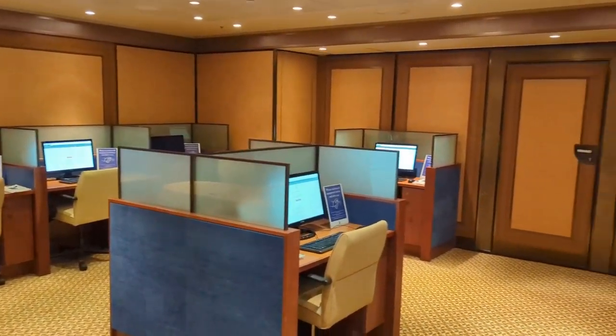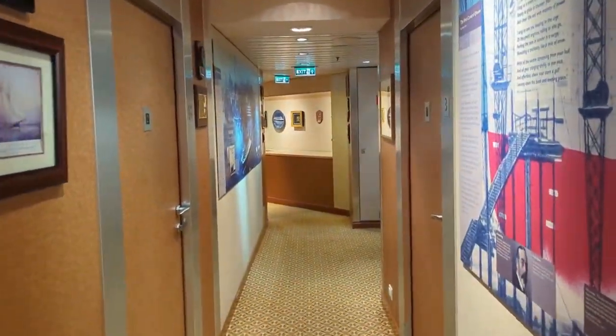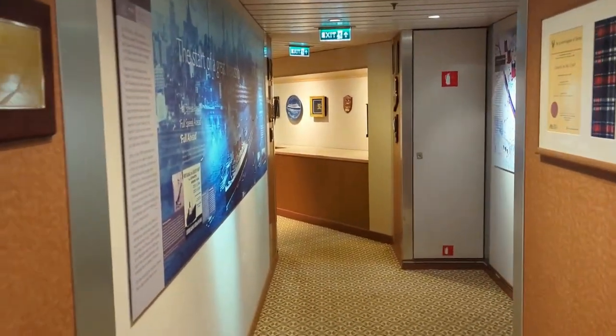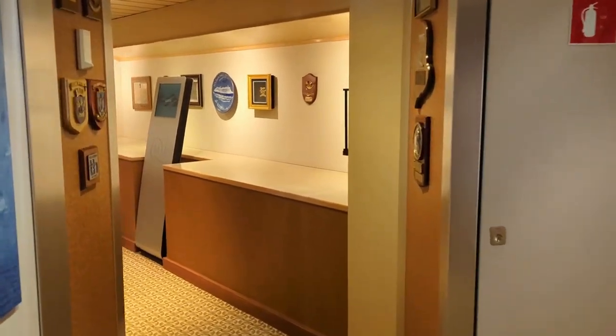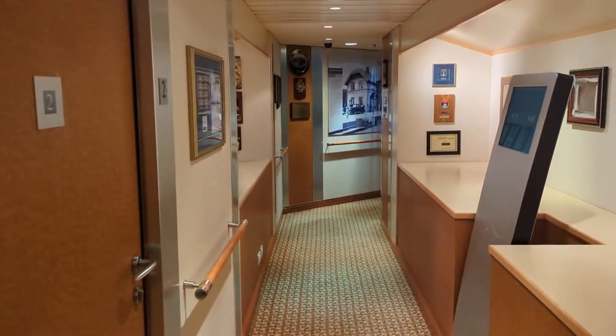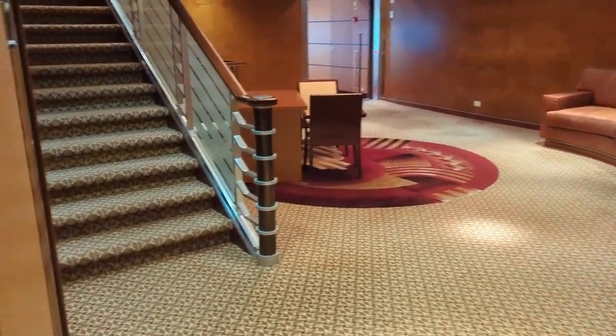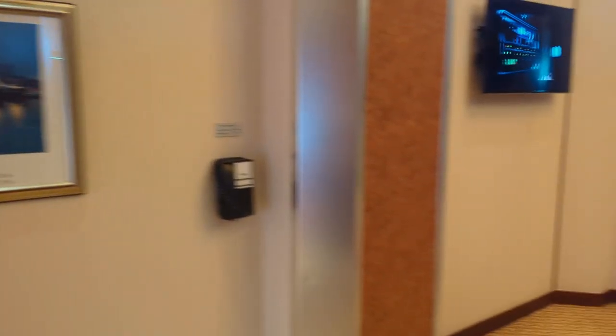If you didn't bring your own device and wanted to get on Wi-Fi, you could do that in the computer lab here. There are also Maritime Quest hallways with storyboards about the history of Cunard Line and plaques from the ship's first ports of call. Now we're going to head back towards the general connections area and upstairs to deck three.